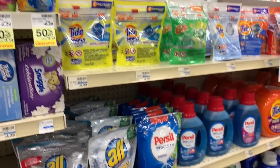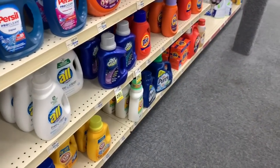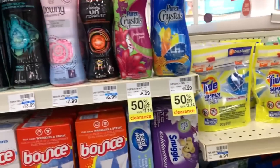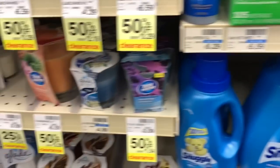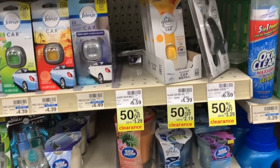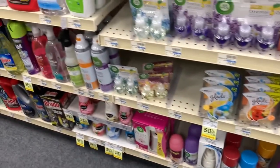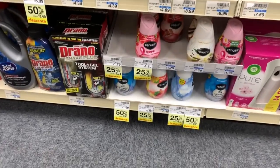So I'm in the household aisle now. I am not going to get anything from here, but I'm noticing quite a bit of clearance on this aisle. It looks like the OxiClean is dropping, the Tide Simply is dropping, the Purex crystals, and there was some Snuggle there. The candles are on clearance as well, along with the car fresheners, and the Glade items are dropping. Check your stores — keep your eyes out on these products.